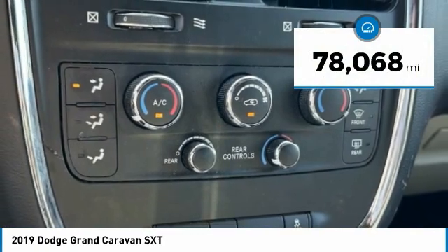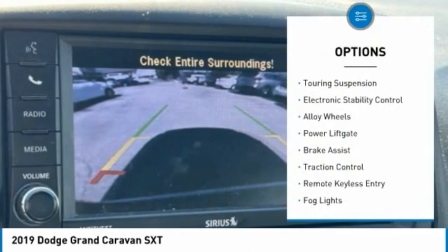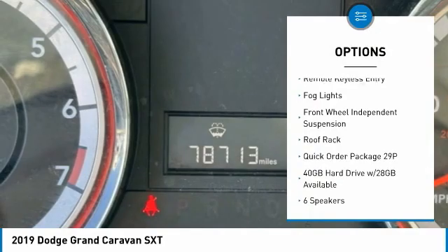This vehicle has less than 80,000 miles. Here are some of this vehicle's great options: Touring Suspension, Electronic Stability Control, Alloy Wheels, Power Lift Gate, Brake Assist.